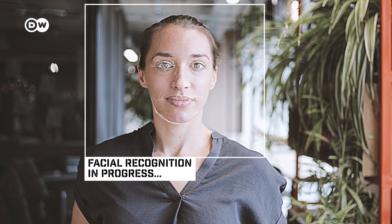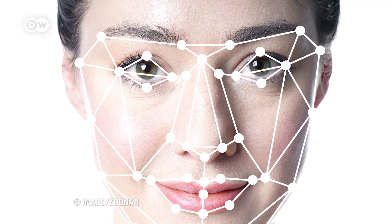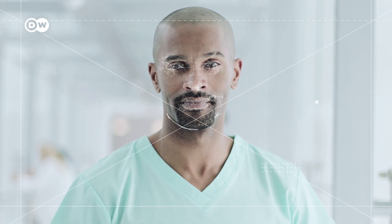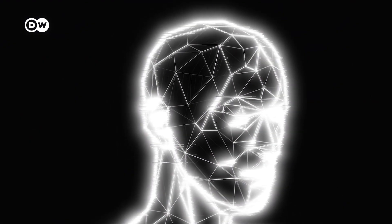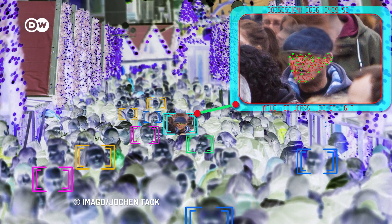Facial recognition software reads the geometry of a face with the help of AI. Key factors include the distance between the eyes and the distance from forehead to chin. The software identifies facial landmarks that are key to distinguishing a face — a face print. Just like thumb prints are unique, each person has their own face print. This face print is then compared with a database of known faces.